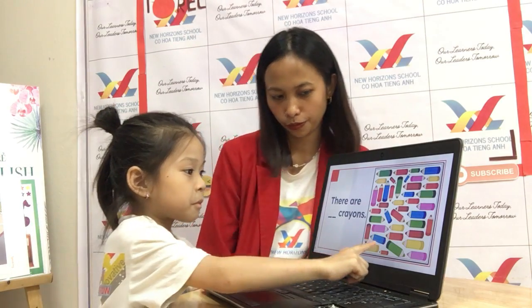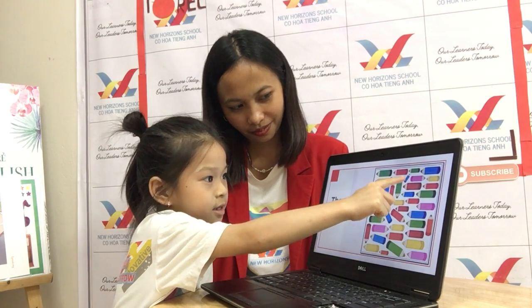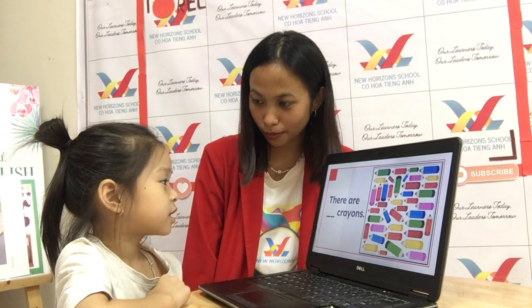Very good. How about the last color? Color blue. One, two, three, four, five, six, seven. Seven blue crayons. Okay, good job, baby.